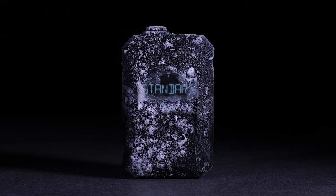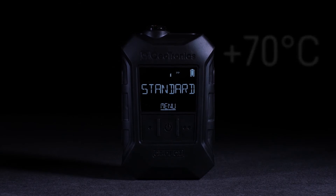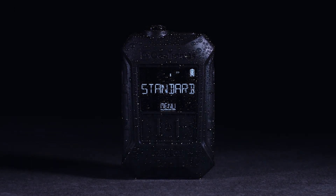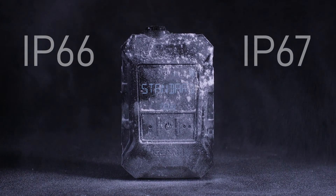The housing of the CT DECT Multi has outstanding mechanical and thermal properties and works reliably at between minus 30 and plus 70 degrees Celsius. It is IP66 and IP67 rated and is both watertight and dustproof.